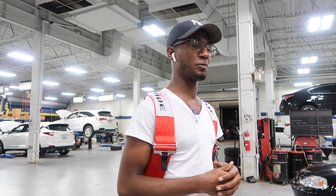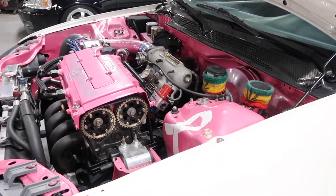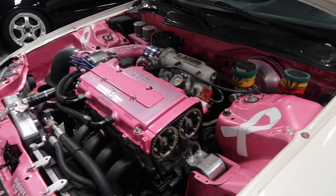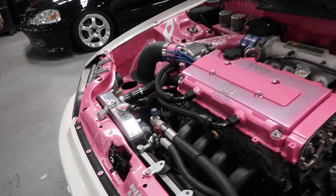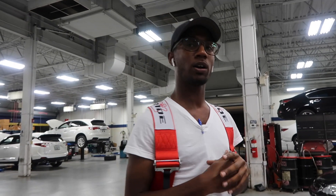It's funny how this build got started because all I wanted to do - my friends always used to beat up on my B16. I just wanted to hear the sweet sound of VTEC and then from the smallest things, going all out. And now we're here. It definitely looks nice man. Have you dyno'd the car yet? Yes, I dyno'd the car. How much did it make? It made 223.